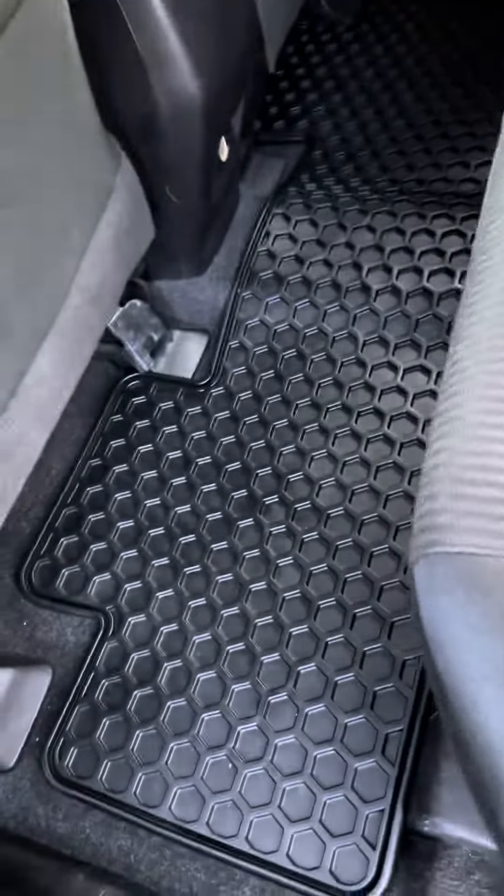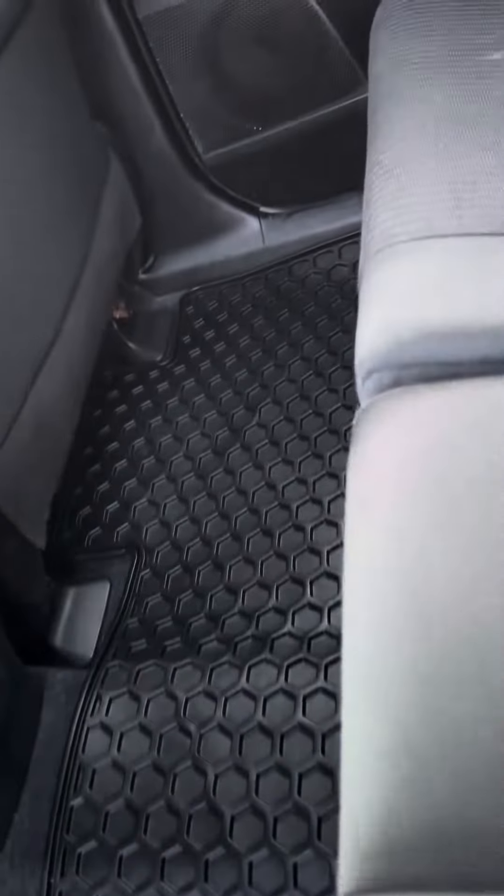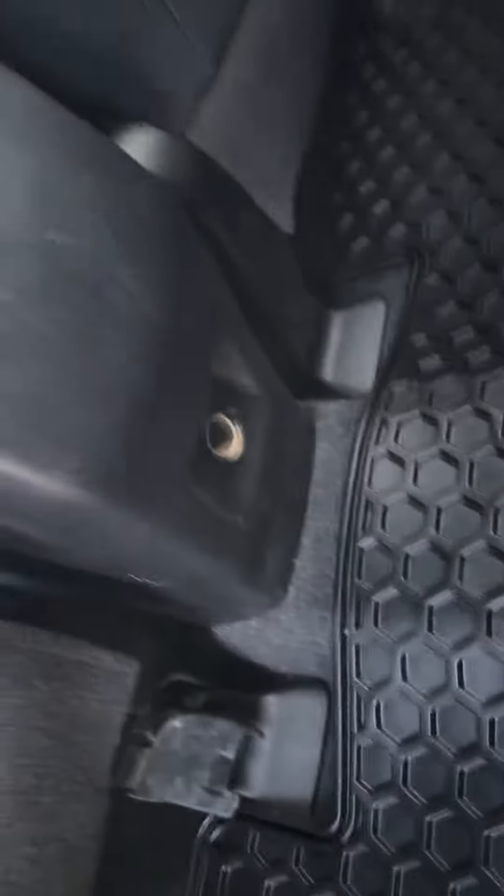Lots of space at the back, and as you can see it already has rubber mats, and a card charger at the back there.